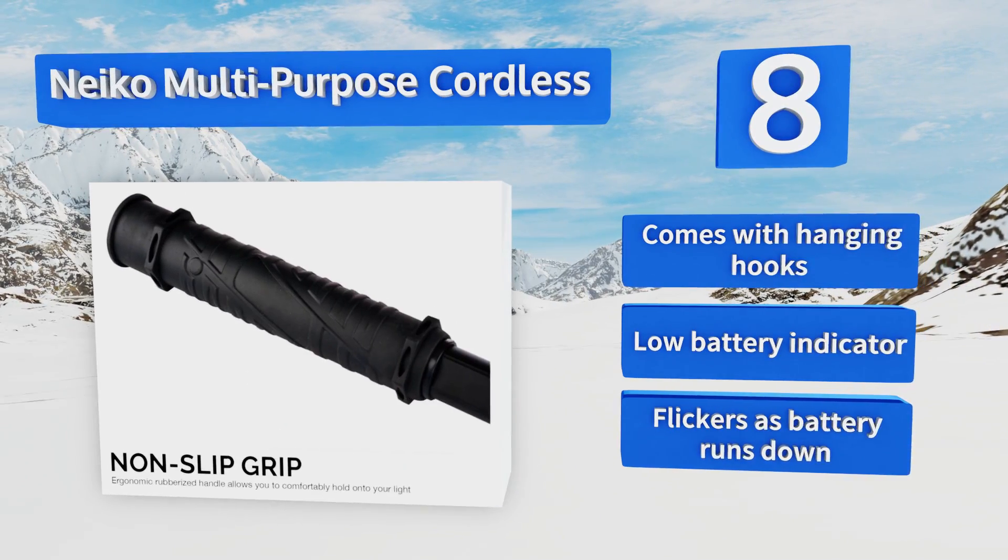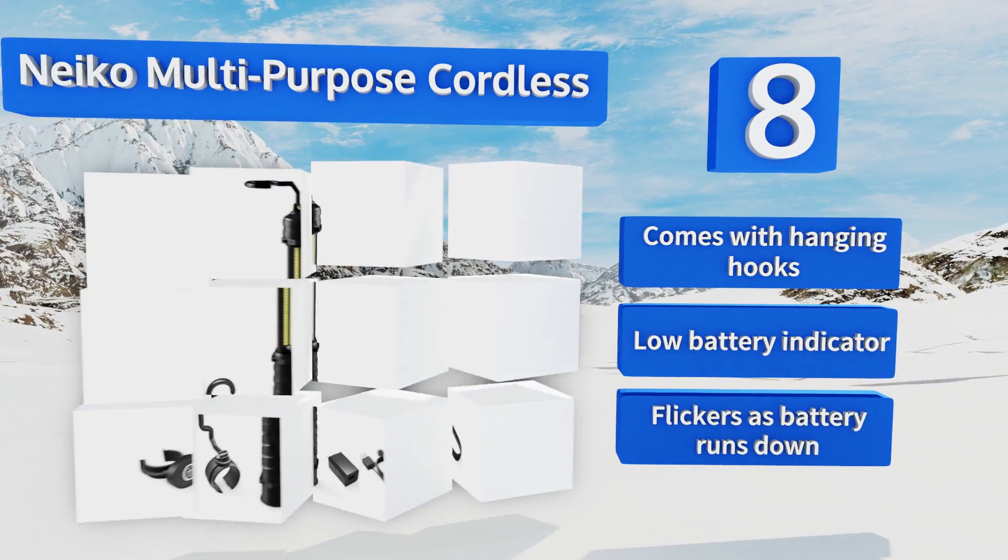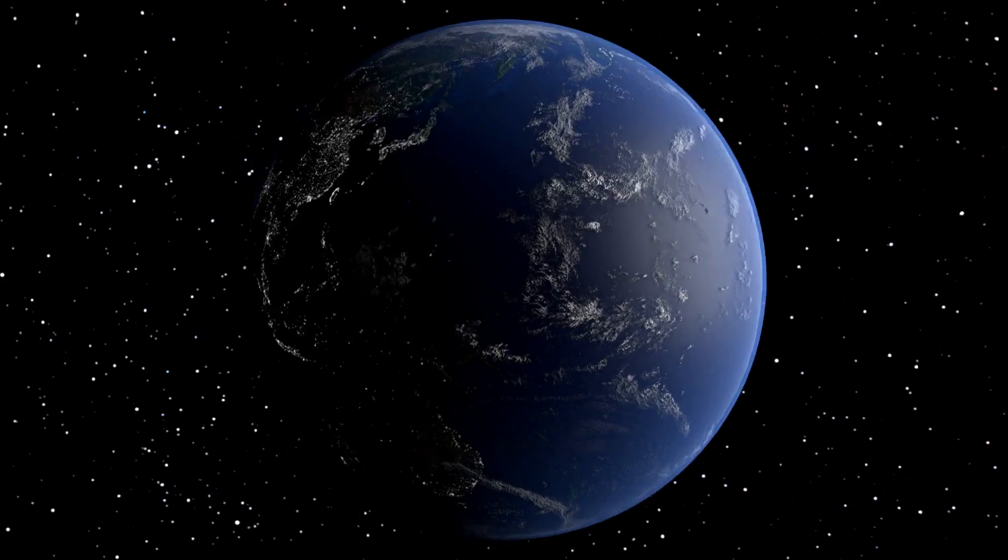However, it flickers as the battery runs down.